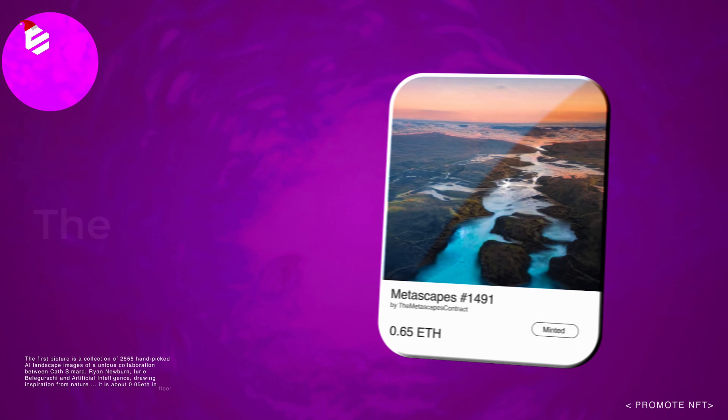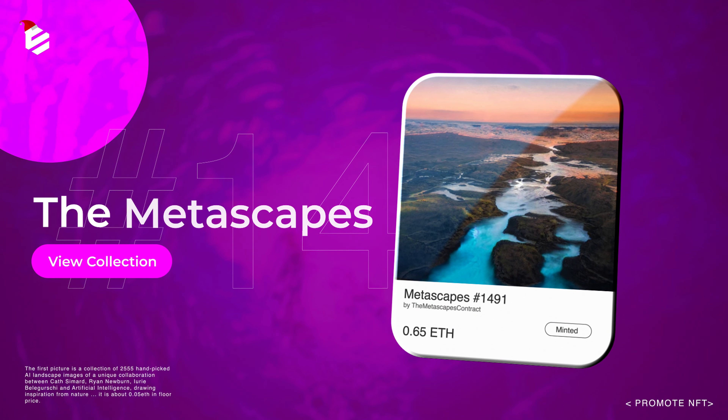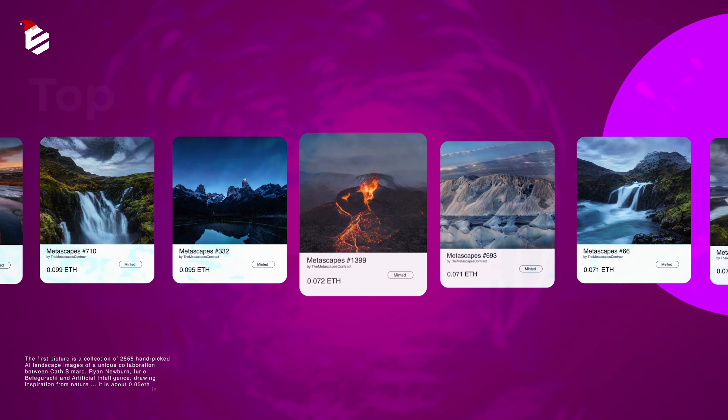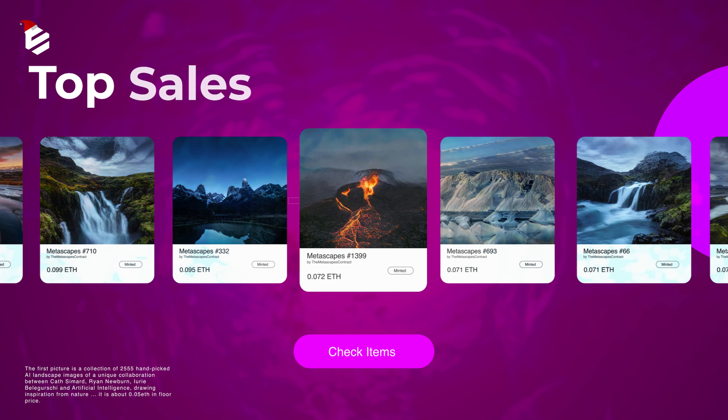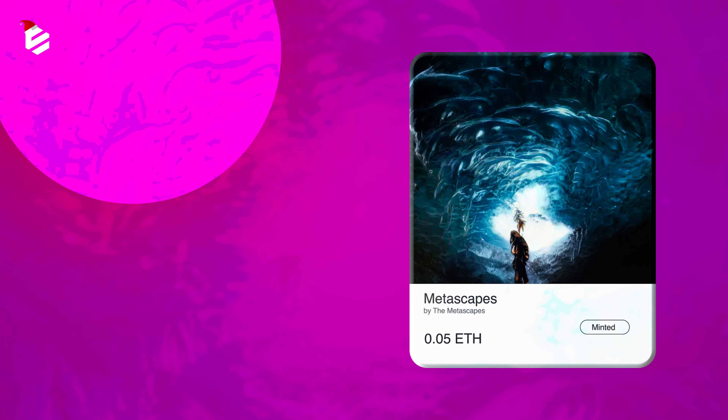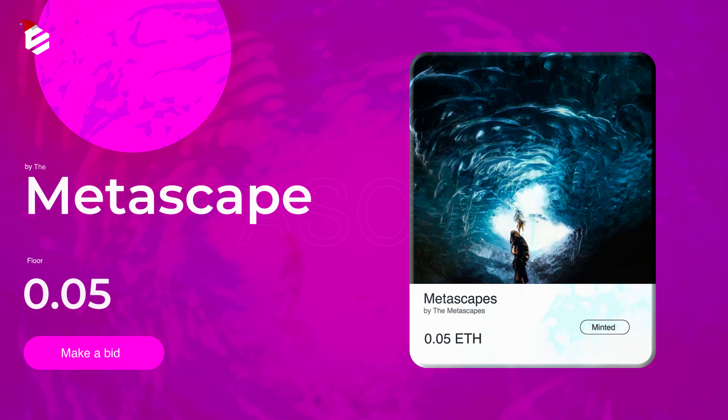The first picture is a collection of 2,555 hand-picked AI landscape images — a unique collaboration between Kat Simad, Rian Newborn, Lurie Belosky and Artificial Intelligence, drawing inspiration from nature. It's about 0.05 ETH at floor price. Beautiful, isn't it?